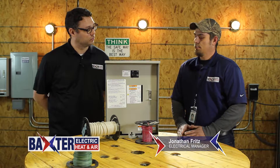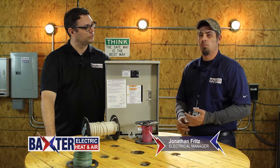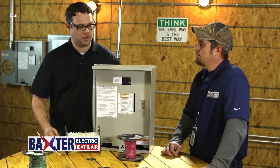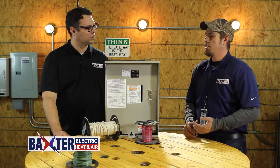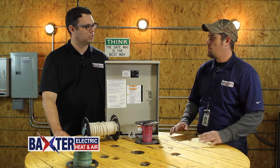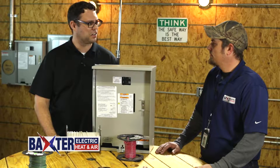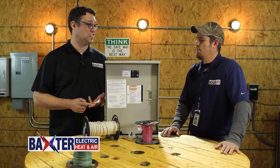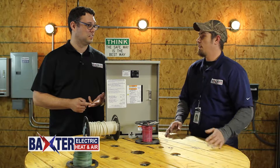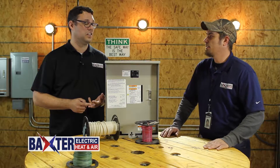Portable generators are great for homes in rural areas, smaller homes, cabins, and RVs. They are not ideal for powering a whole house — they are undersized and will not run your entire house, only partial parts of your home. With a portable generator, you've got to run outside and manually start it, add fuel as needed, plug it in, and monitor the system every two to three hours.